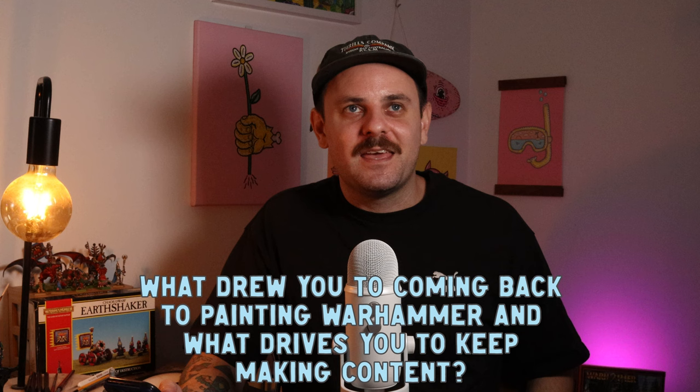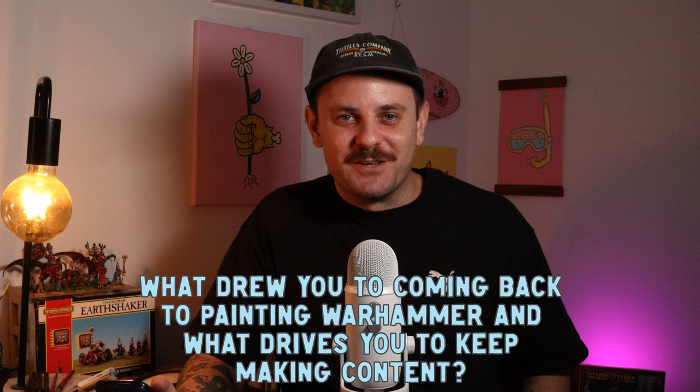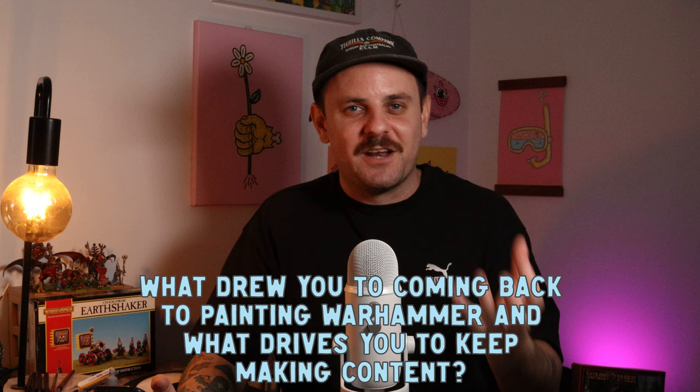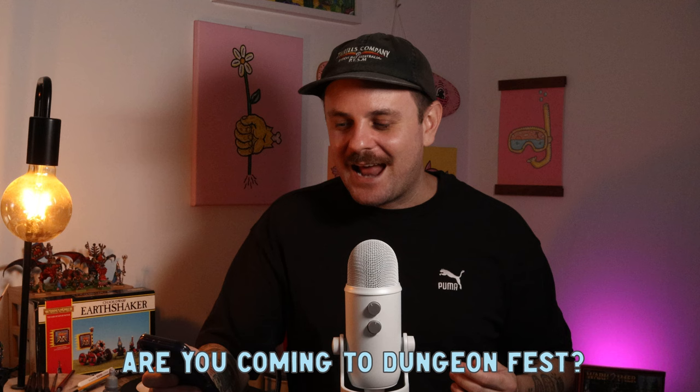Next: what drew you back to painting Warhammer, and what drives you to keep making content? I think when you hit 30 you have this little mini midlife crisis and you start looking back at things that made you happy — and Warhammer was one of them from when I was a kid. There's just this deep pool of stuff to get involved with. What drives me to keep making content is you guys — I really do love the miniature painting community and people getting joy out of it.